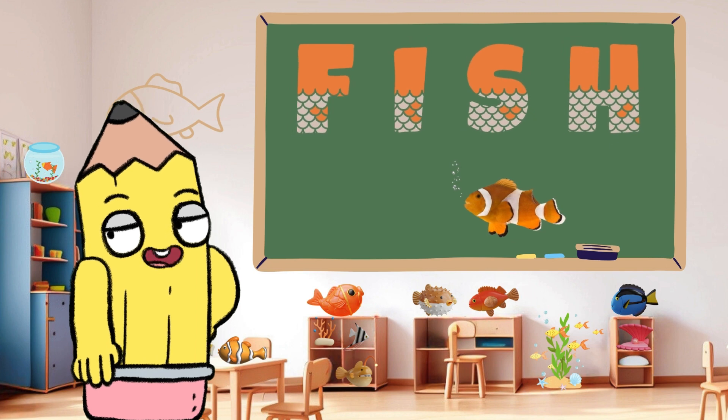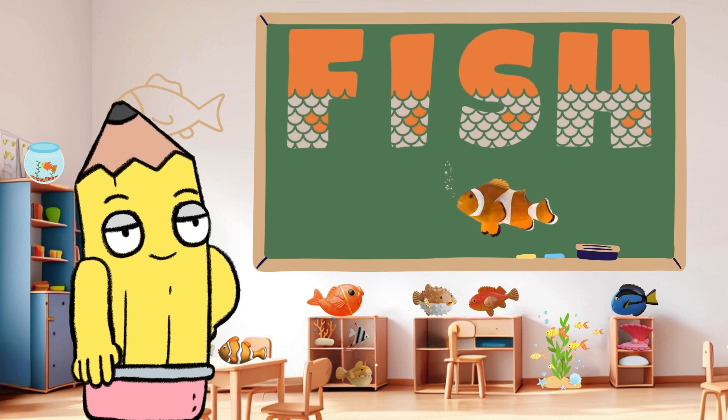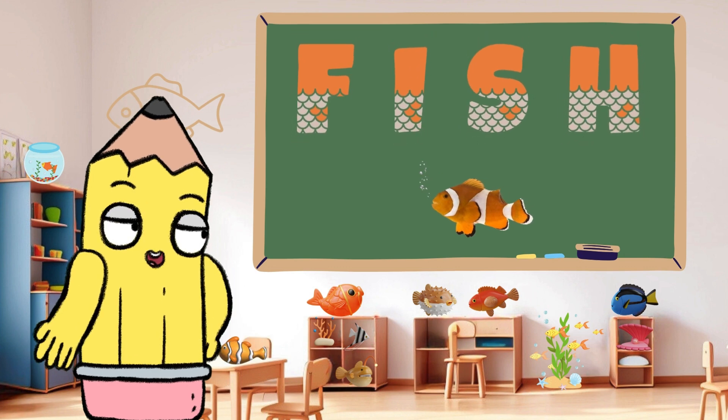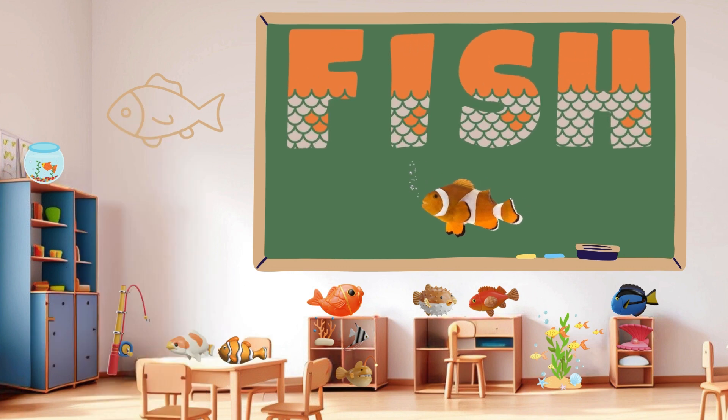Splashing into our adventure is F for fish. Fish swim in the ocean, rivers, and lakes. Can you say fish? Awesome!